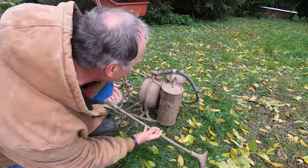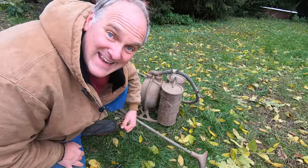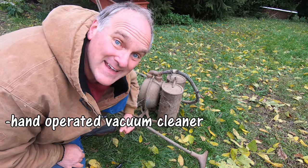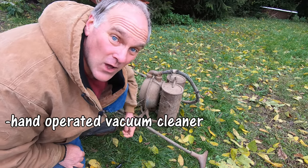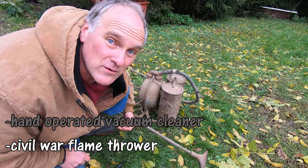Next we have this doohickey! Is it... A: A Hand Operated Vacuum Cleaner... or B: A Civil War Era Flamethrower?